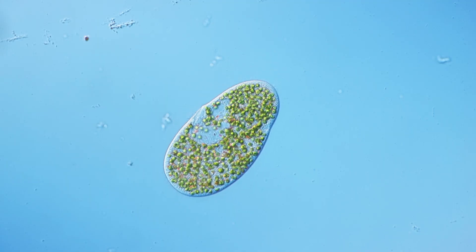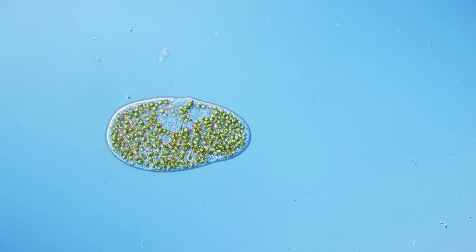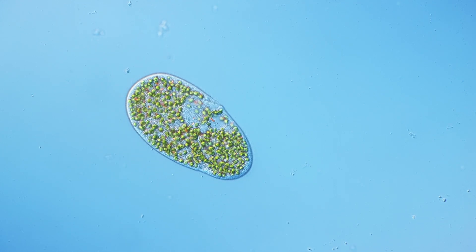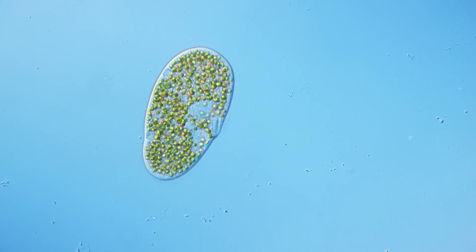What we're seeing here with Paramecium bursaria is a living example of this cooperation — how by cooperating, you can actually create something entirely new. Those cells are then able to do things that the individual cells before were not able to do, because by working together you're able to create new features that were not there before.